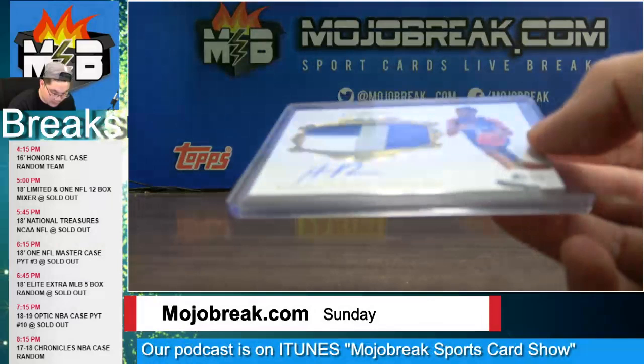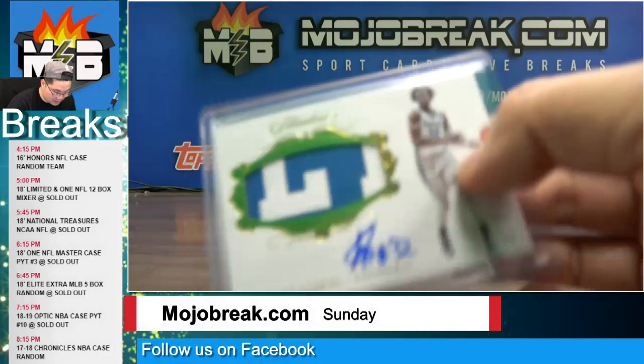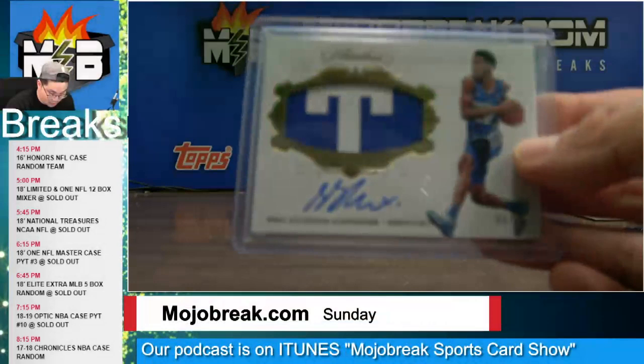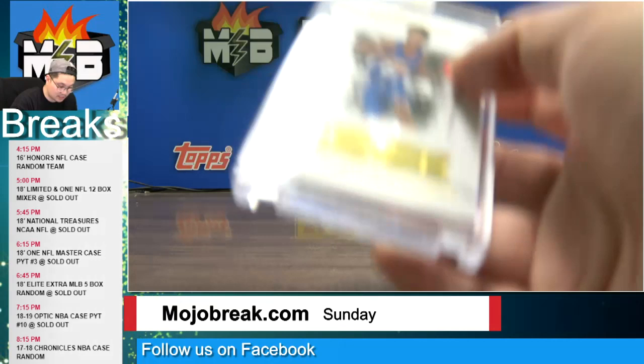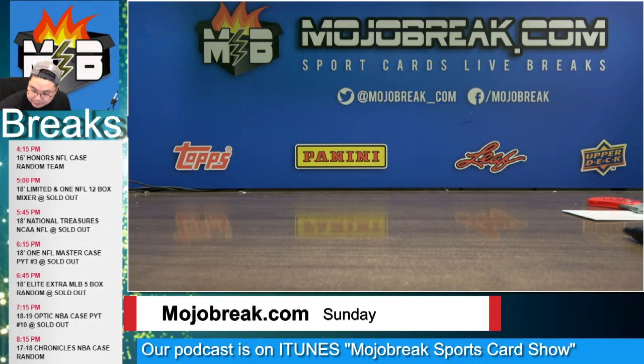Rookie patch auto Hamadou Diallo for the Thunder, out of 25 out of collegiate. Karl-Anthony Towns auto for the Minnesota Timberwolves to 15. A rookie patch auto Wenyen Gabriel to 25 — I think that was for the Kings. Rookie patch auto Shai Gilgeous-Alexander to 25 for the Clippers out of collegiate Flawless. And then encased hits out of Flawless Collegiate — Kevin Knox rookie diamond for the Knicks and Shai Gilgeous-Alexander rookie diamond for the Clippers, both out of 20. And an encased rookie patch auto Kevin Knox for the Knicks out of 25 — that was the last hit out of collegiate.